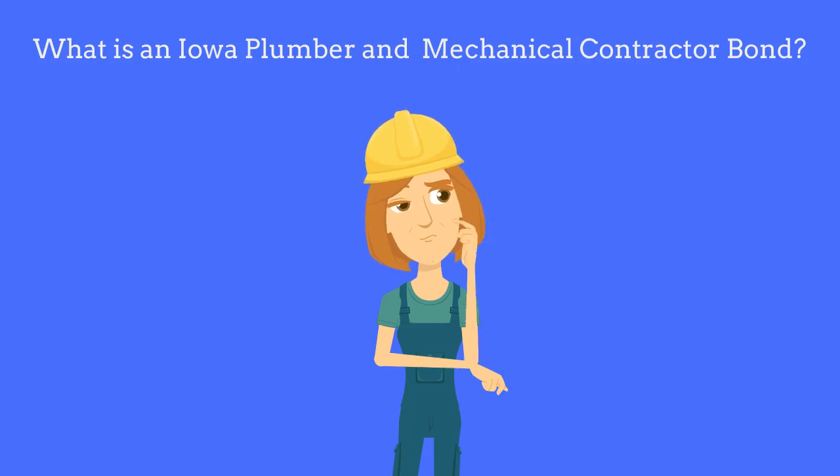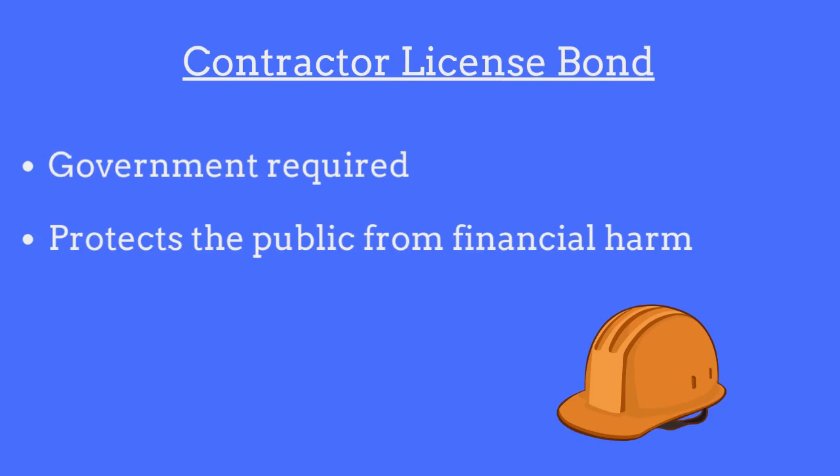What is an Iowa Plumber and Mechanical Contractor Bond? A contractor license bond is a government-required surety bond that protects the public from financial harm if the contractor fails to comply with licensing regulations.